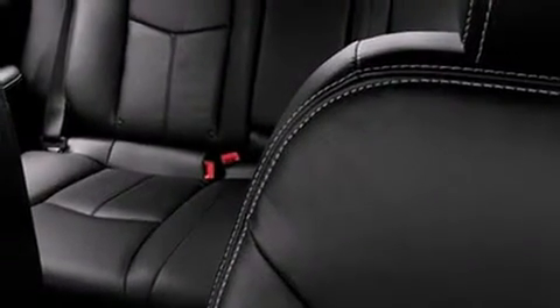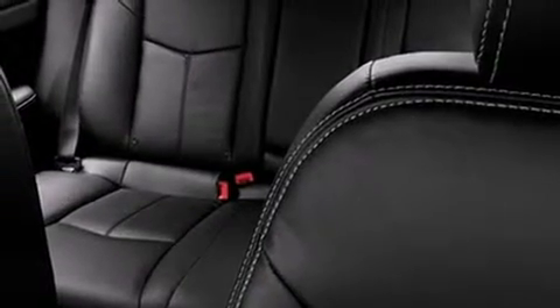A wealth of standard features mean that you no longer have to sacrifice. Like leather upholstery, one-touch window functionality, a tachometer, speed-sensitive wipers, a built-in garage door transmitter, an automatic dimming rear-view mirror, heated seats, and cruise control.